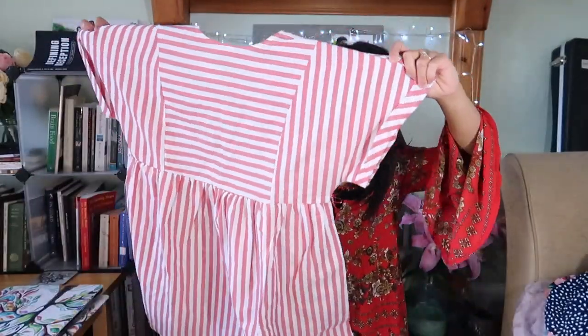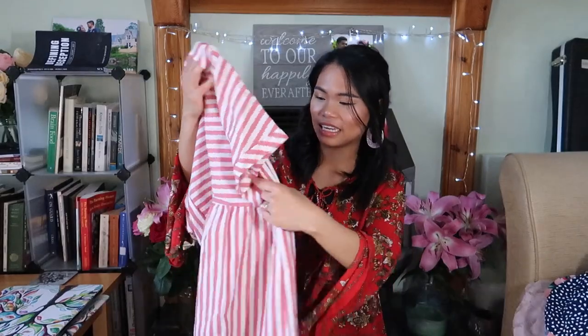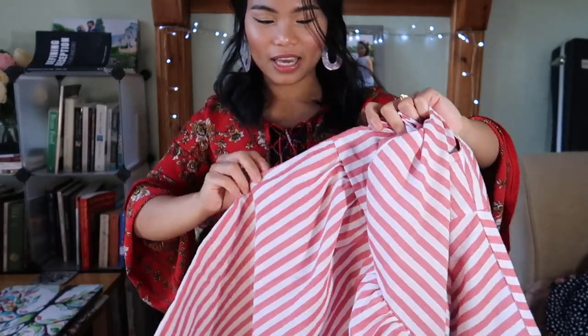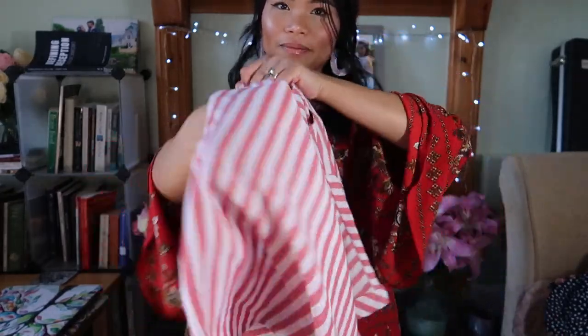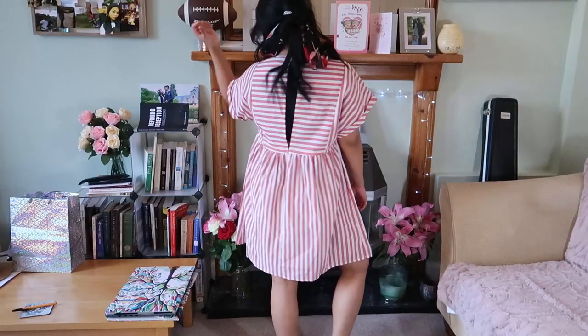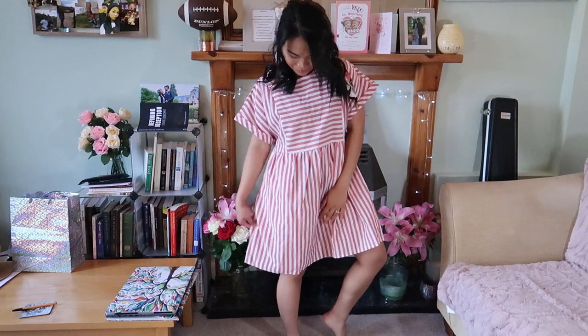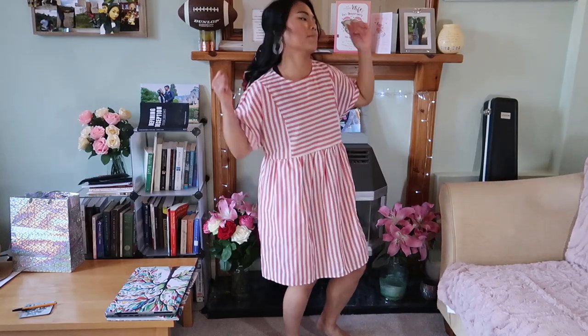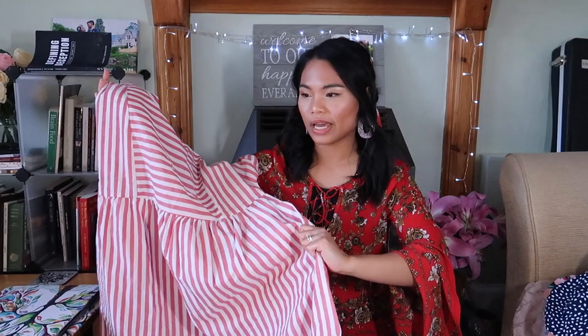The next two dresses are similar in design but different colors. This one is in stripes and it's got pockets, which is so awesome. The material is linen and cottony, not super rough. The back is open, which I really like. It is very roomy and comfortable — it looks big but it looks really cute on.